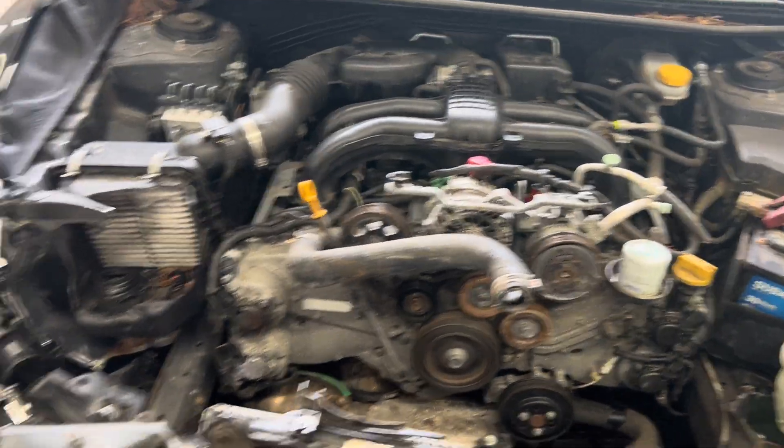89,000 miles, nice throttle response. I'm not going to leave it running too long because there's no coolant hooked up.